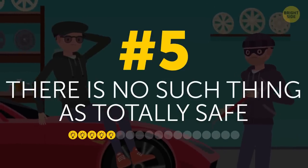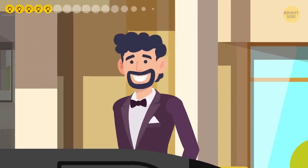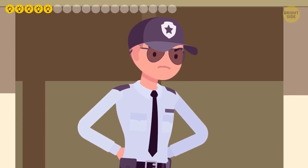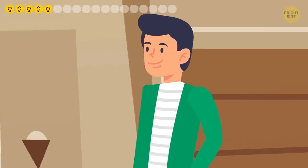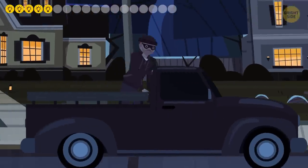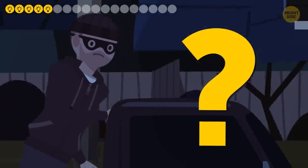5. Remember, there is no such thing as totally safe. Even if you live in a calm neighborhood with respectable adults around, bad guys can get in there unless there are guards at the entrance to the block. So when you park by your front door after a hard day at work, you still have to lock your vehicle. In fact, double check if you did. Thieves cruise neighborhoods at night in search of unlocked cars. You don't want them to be lucky, right?